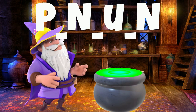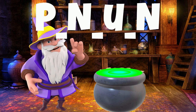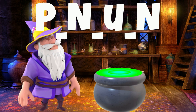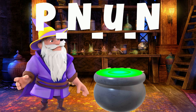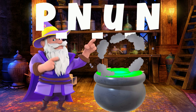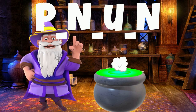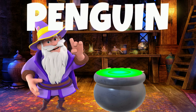This animal here is one of my favorite animals. Unlike most birds, this bird cannot fly. They are fantastic swimmers. Most of them live in colder climates. What animal is it? It is a penguin! Penguins can swim from 15 to 25 miles per hour.